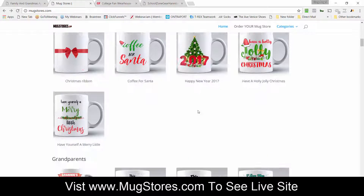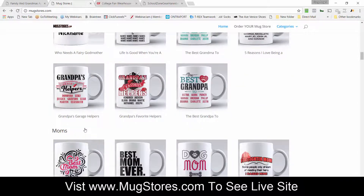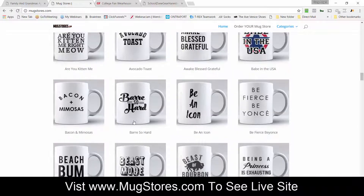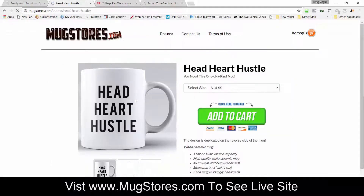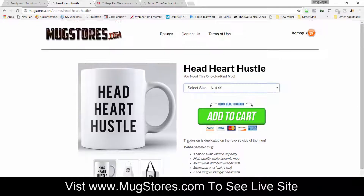Everything from Christmas mugs to grandparent mugs to grandpas and moms to humorous mugs — there are hundreds and hundreds of mugs in here and all the campaigns are built for you. The mugs are ready to go, they're priced, and everything's ready for you. You can have a complete done-for-you mug store up and operational within 48 hours.